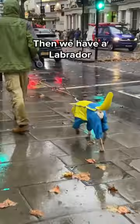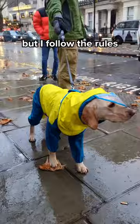Then we have a Labrador in a full all-in-one rain suit with hood. Are you freaking kidding me? The correct rating does not exist, but I follow the rules. Ten out of ten.